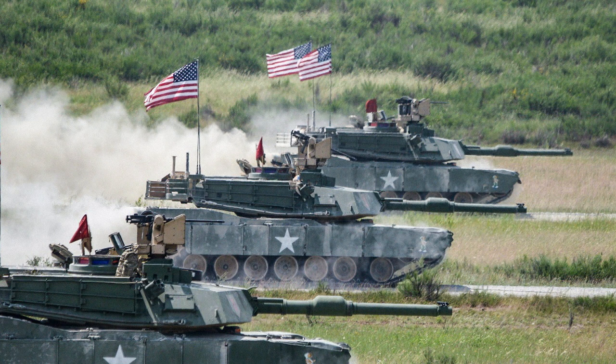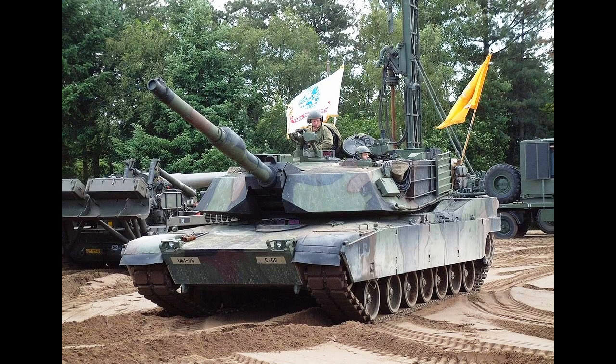The tank can travel up to 42 miles per hour on the road and 30 miles per hour off-road, making it one of the fastest tanks in the world. One of the most significant features of the M1 Abrams tank is its armor. The tank's armor consists of a combination of composite and reactive armor.